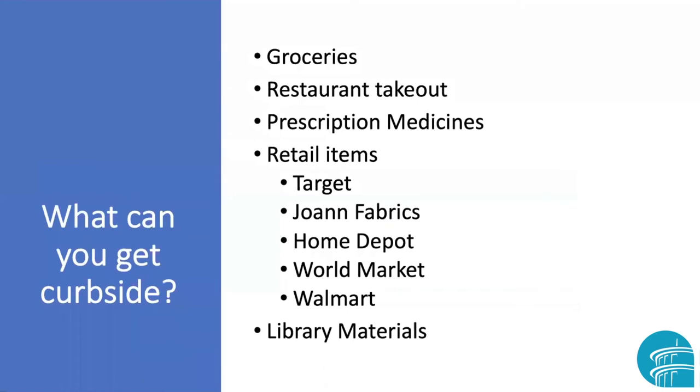What can you get curbside? Actually, a lot of stuff. You can get your groceries, restaurant takeout, and prescription medicines. Even big retailers are offering items — Target, Joann Fabrics, The Home Depot, World Market, Walmart, all sorts of big stores are offering curbside pickup. And don't forget, your favorite libraries are probably offering curbside pickup. The Niles Main Library certainly is.